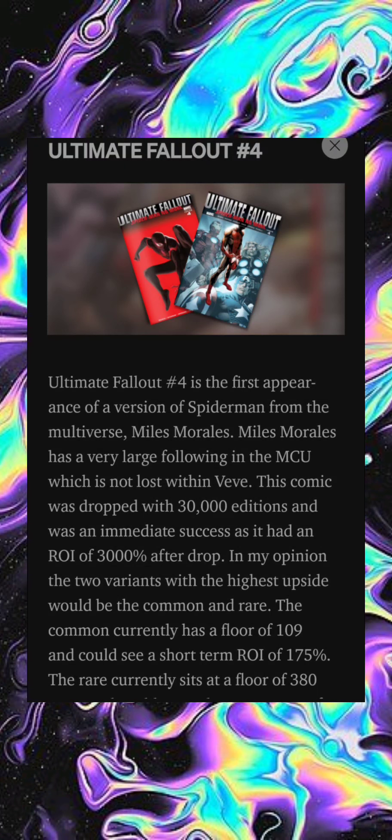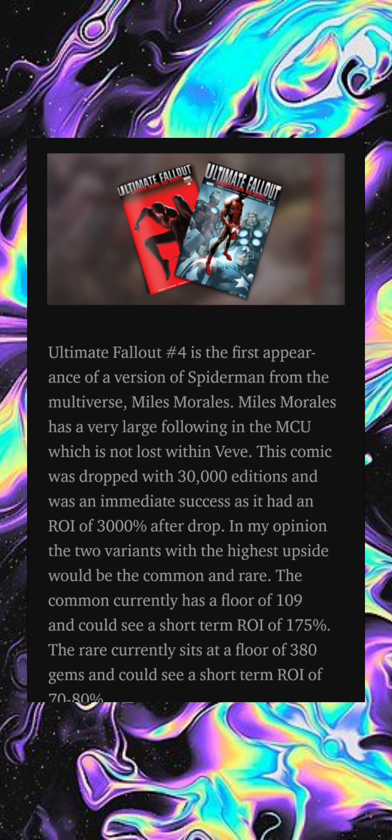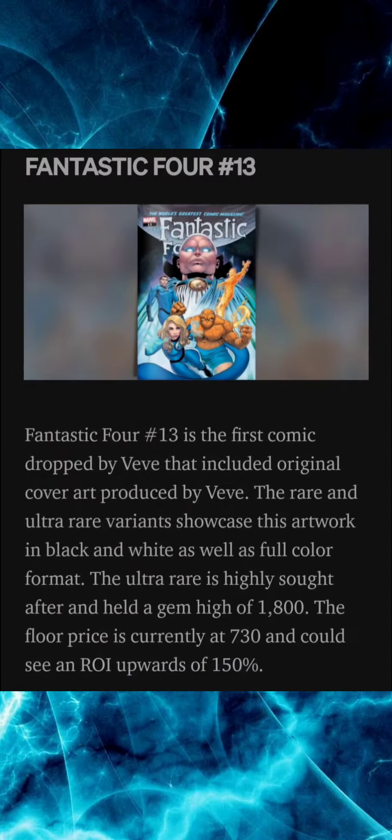Ultimate Fallout issue number four is the first appearance of a version of Spider-Man from the multiverse — Miles Morales. Miles Morales has a very large following in the MCU, which is not lost within VeVe. This comic was dropped with 30,000 editions and was an immediate success, as it had an ROI of 3,000 percent after the drop. The two variants with the highest upside would be the common and the rare. The common has a floor of 109 gems and could see a short-term ROI of 175 percent. The rare sits at a floor of 380 gems and could see a short-term ROI of 70 to 80 percent.